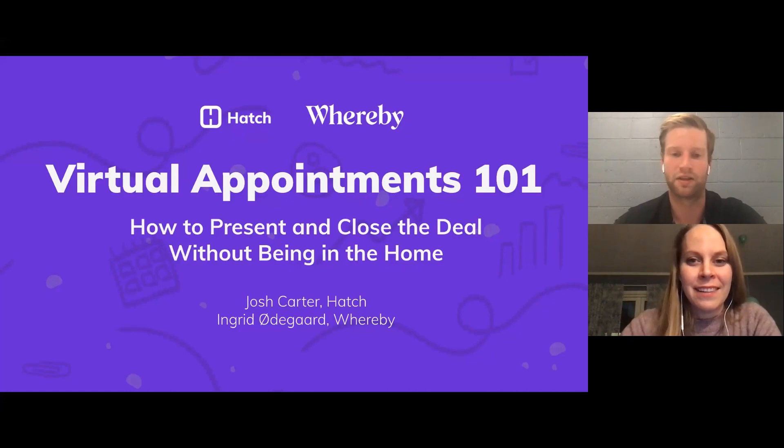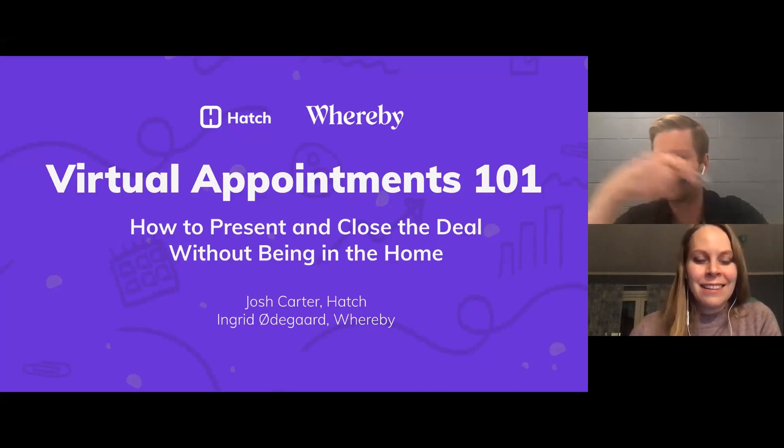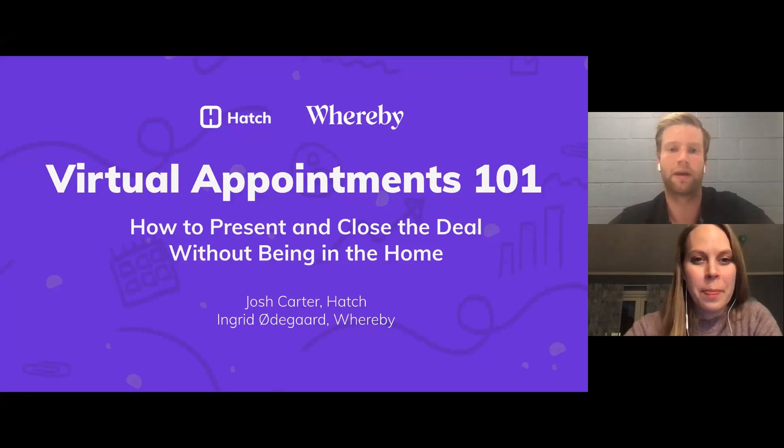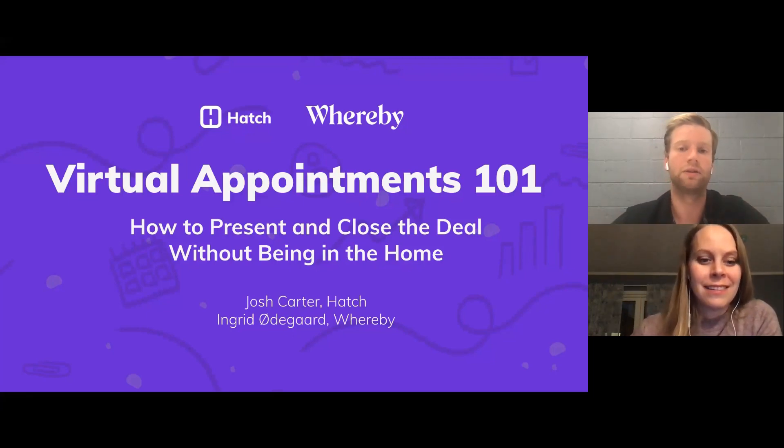Drop in any questions you might have for myself or Ingrid as we go through this — there's also a chat section. I want to make this as collaborative as possible because a lot of folks are running virtual appointments in different ways. Today we're here to present best practices on how to actually run these appointments, as well as everything you need to be doing to close the deal without even stepping foot in the home.